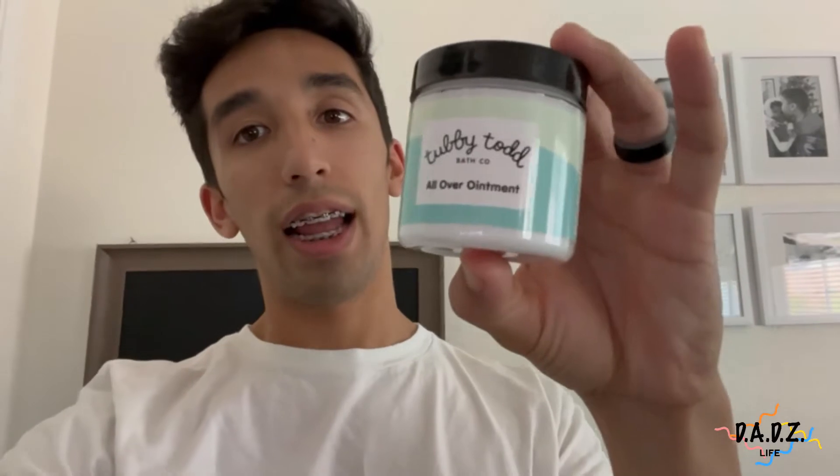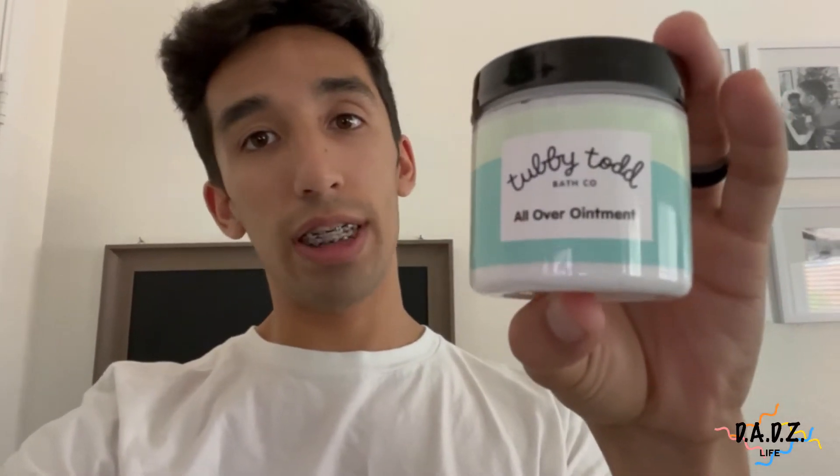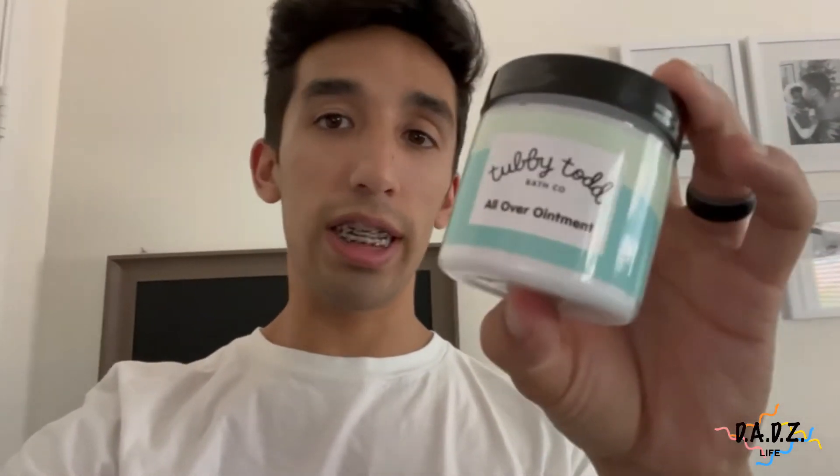One product that worked so well was Tubby Todd right here. If you haven't used it, try it. If you've used it, I'm sure you were satisfied. We just got a package in the mail with some more Tubby Todd products that we love so much, so check out what we got.